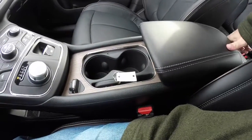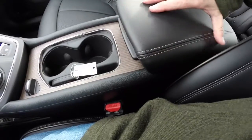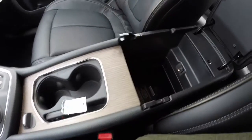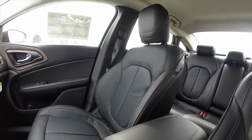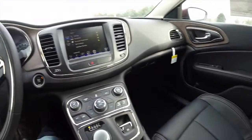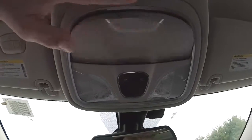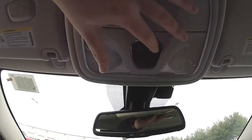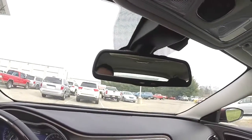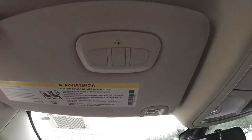All 200s have the sliding armrest, and the 200C has the contrast stitching as well. It opens up to feature illuminated storage. Looking overhead, you have an integrated sunglasses holder, map light controls, automatic dimming rear view mirror with integrated Uconnect microphones, and Homelink universal garage door opener.